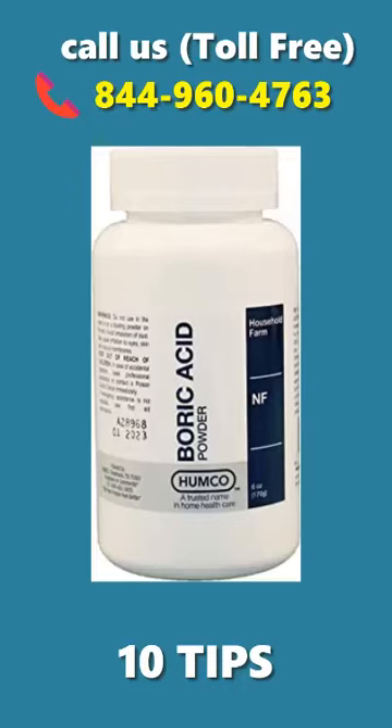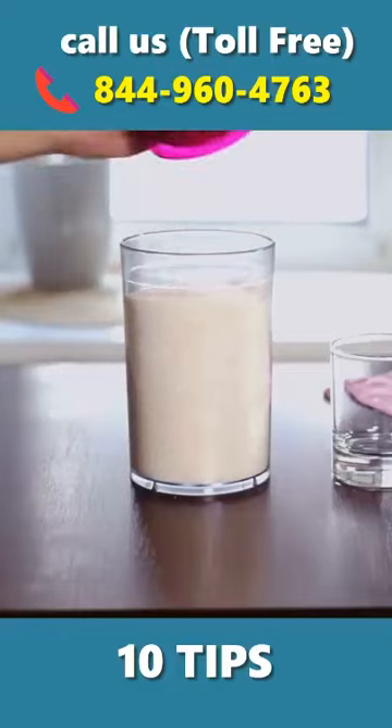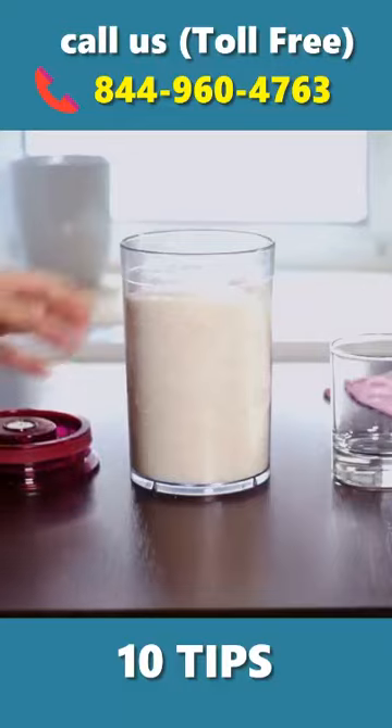Boric acid — this is one of the most effective home remedies for cockroaches. Baking soda: a mixture of baking soda and sugar is an effective strategy to stop the spread of these pests.